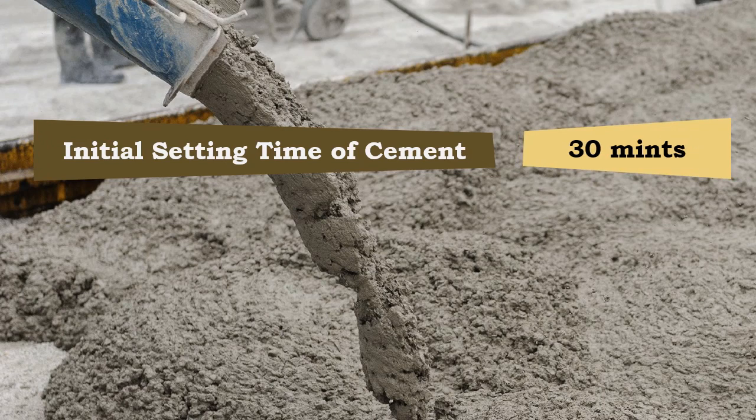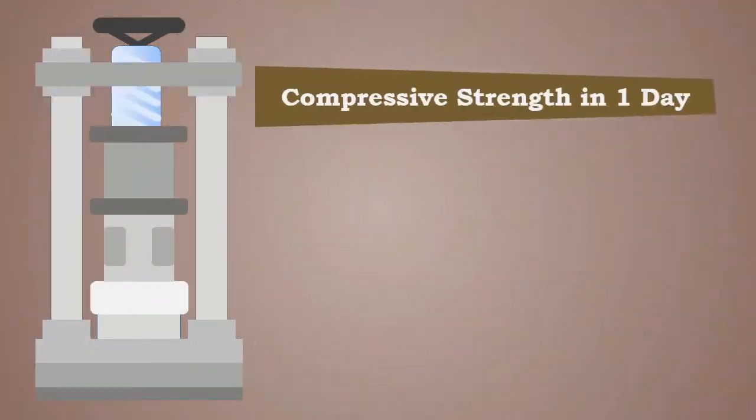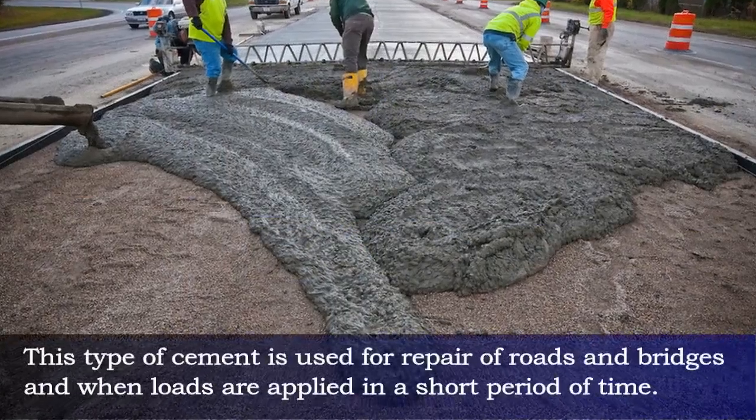Properties of rapid hardening cement: the initial setting time is a minimum of 30 minutes and the final setting time is a maximum of 10 hours. The compressive strength of this cement is 16 N/mm² at one day and 27.5 N/mm² at three days.